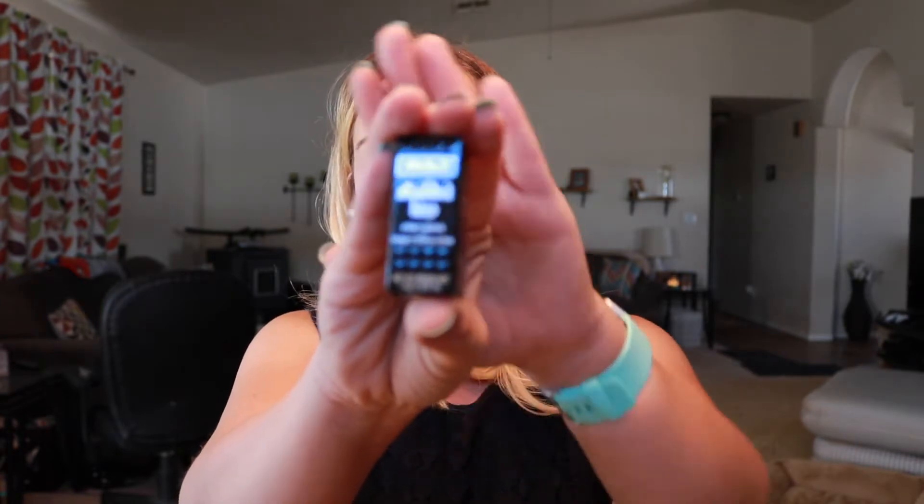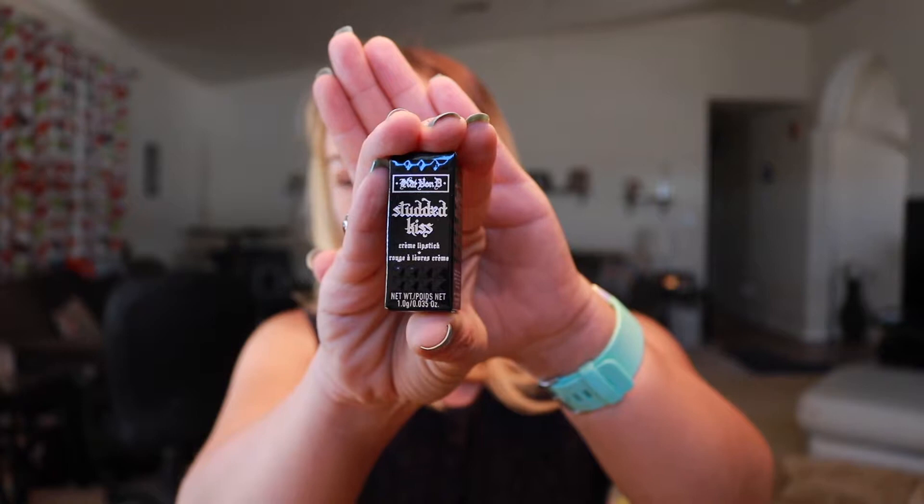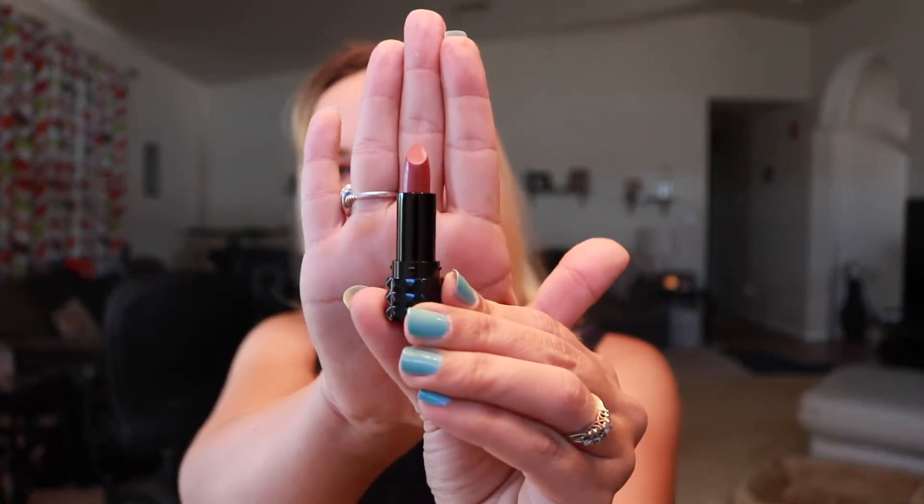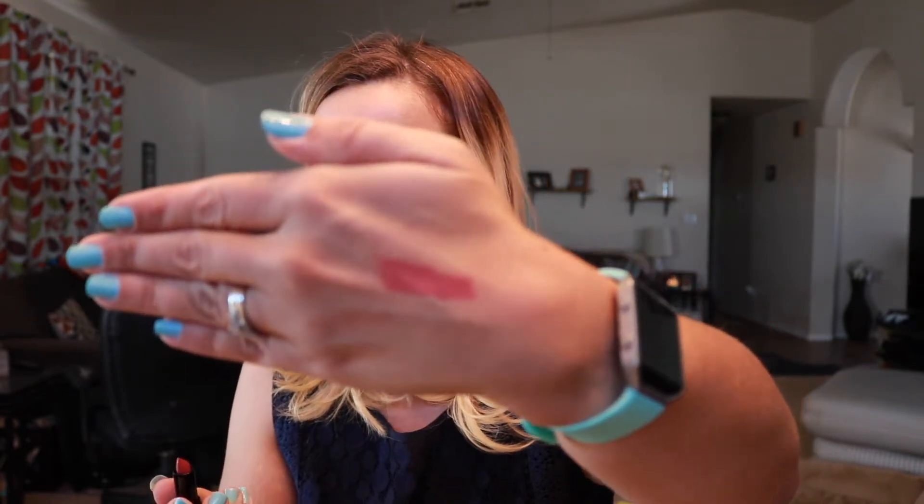Next is the Kat Von D Studded Kiss Cream Lipstick in the shade Double Dare. I've only used her eyeliner before, so this is new for me. The packaging is adorable — it's got this cute little studded design. It's a matte lipstick in kind of a nude color. I went ahead and swatched it and it's really pretty. I'll definitely wear this — I love nudes.